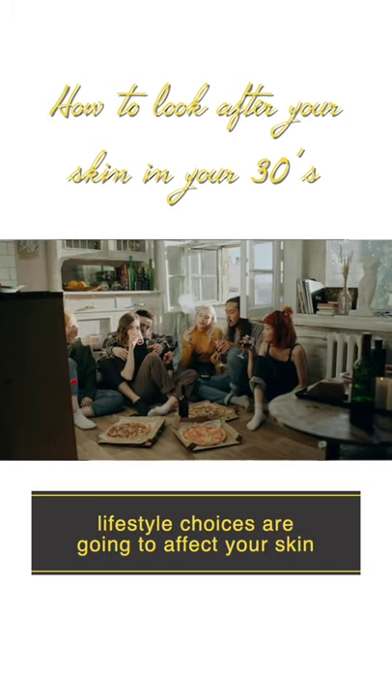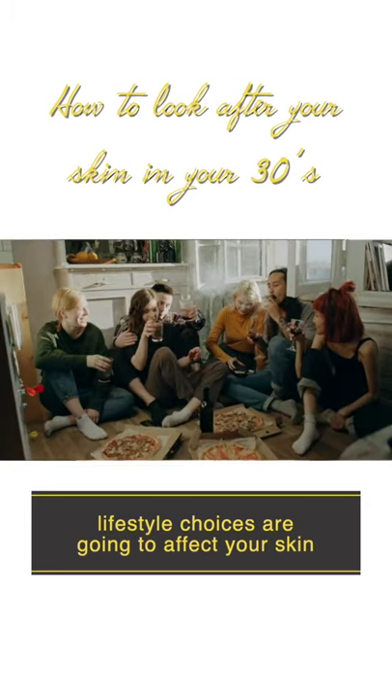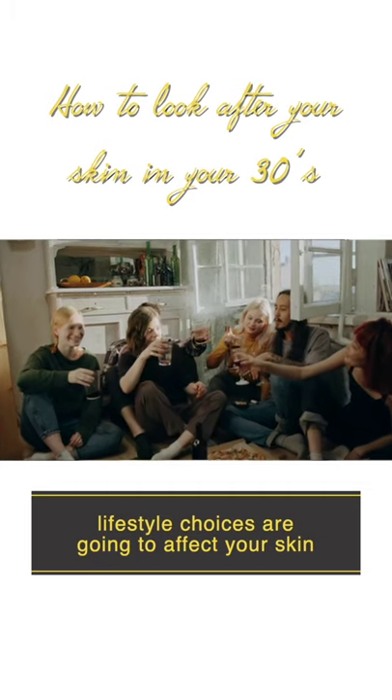Number two, understand that your lifestyle choices are affecting your skin. So poor nutrition, cigarette smoking, alcohol, and too much sugar are having an effect.